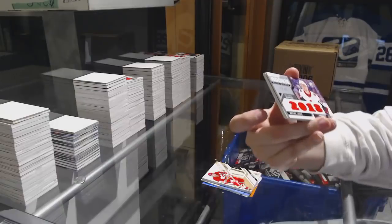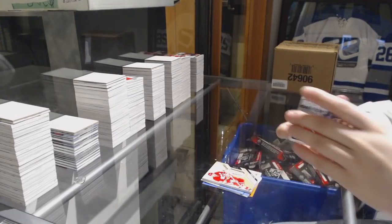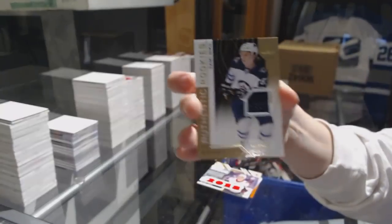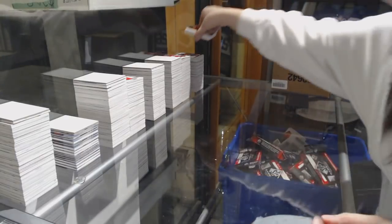Rookie Relic Blends number 125 for the Senators, Maxime Lajoie. Jersey number 4.99, Spencer Fu for the Flames. And number 4.99, Sammy Niku for the Winnipeg Jets. Water break!